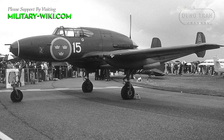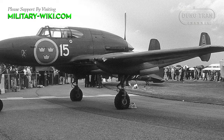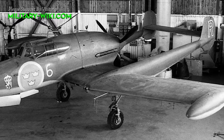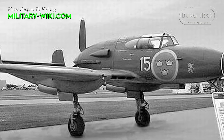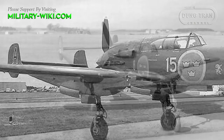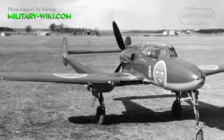The Saab J-21 came about after the Swedish Air Force requested a new fighter plane in the late 1930s. Lars Brysing, a team leader and designer, headed the project and designed the plane's aerodynamic features. One of the major problems they encountered was a lack of powerful engines, so they went with the pusher configuration, putting the engine and propeller behind the cockpit, which made it faster than most other planes of its time.